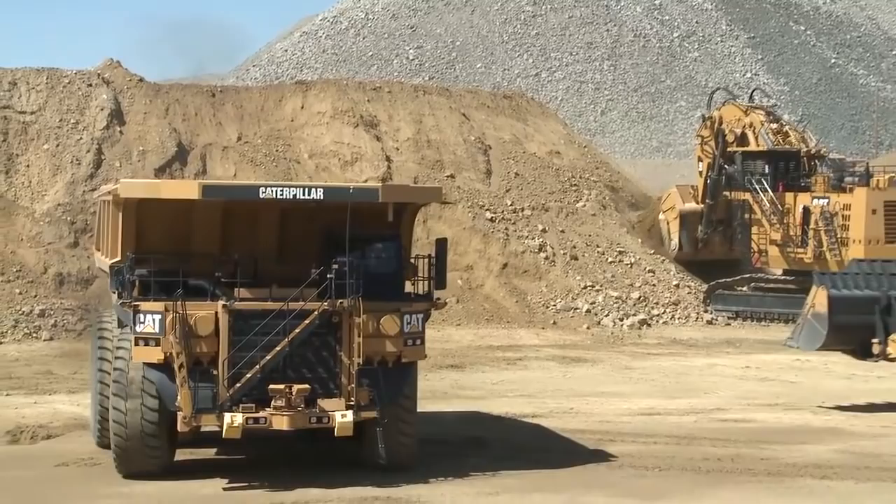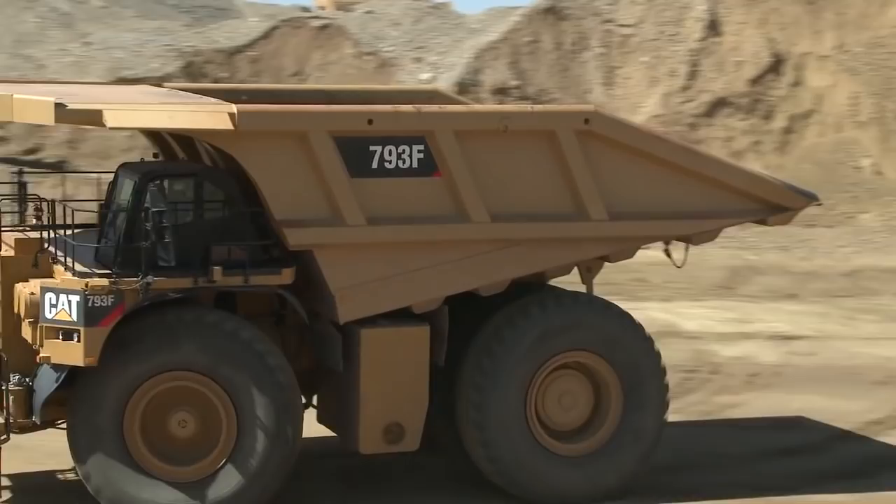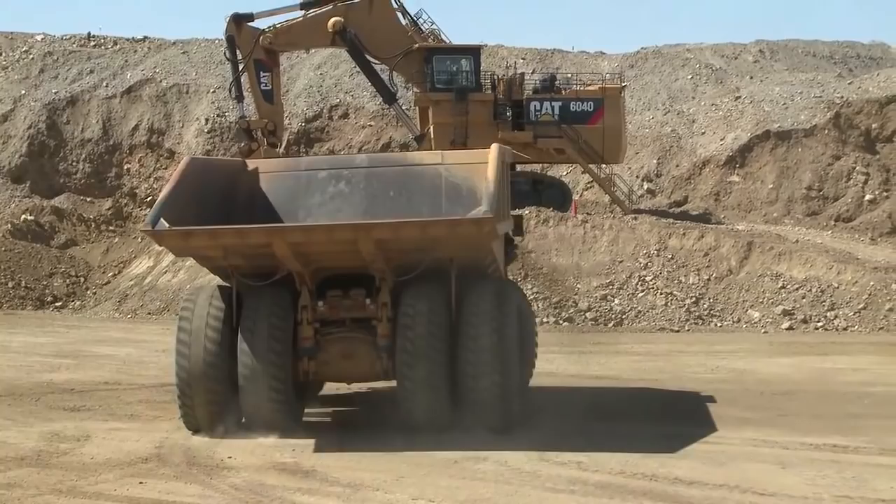We're going to get the 994 out of here. I talked about the super high lift — that machine is designed for cold loading only, with a 42-yard bucket. Strictly cold loading.